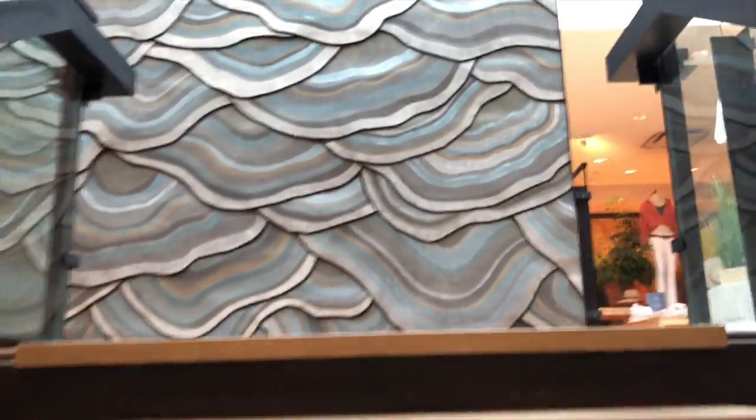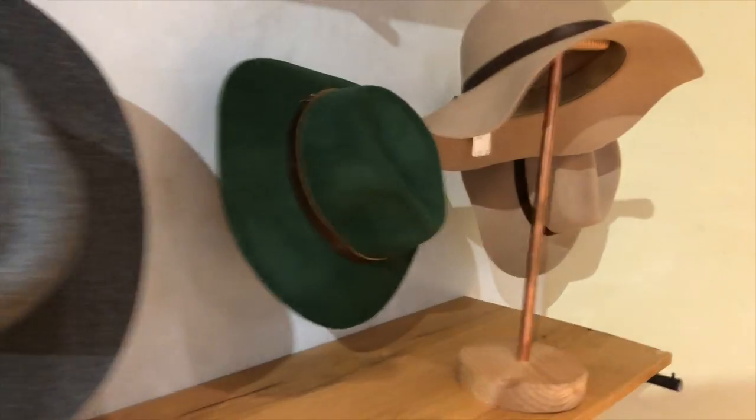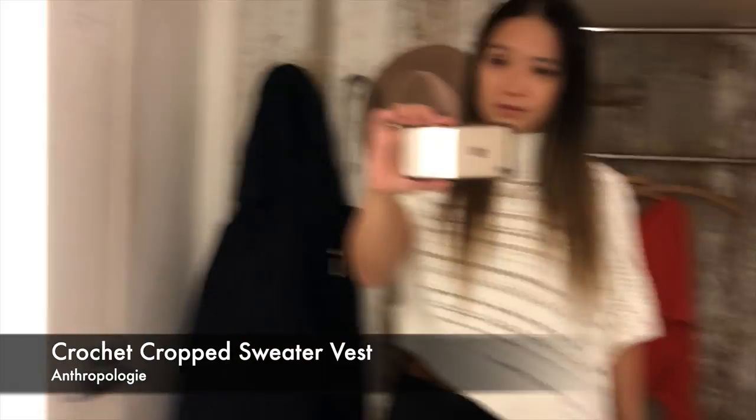I love the smell when you walk in with the candles. And then when you go upstairs you'll see more clothes. I think I'm gonna try on a hat — I don't usually wear hats but it might make the outfit look nicer. So the first outfit I have is this crochet top.